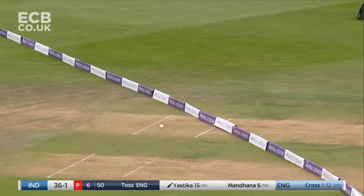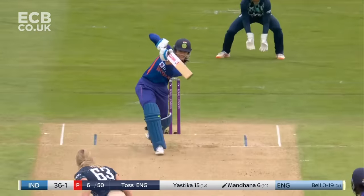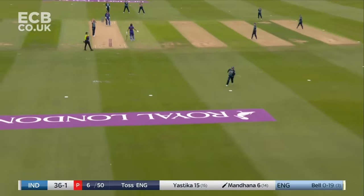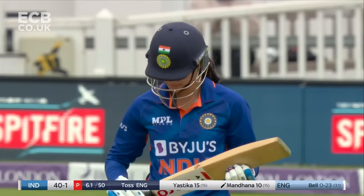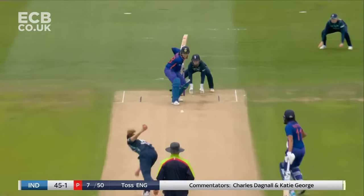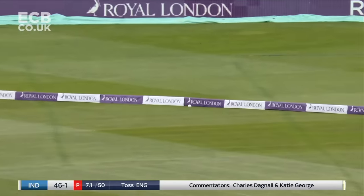Dancing finish up through cover — not without risk but nicely executed by Yastika. Nice movement, but what a response — Mandana down the ground for the second time. Squeezed away, that might be four as well, and there's no chance for Kemp.